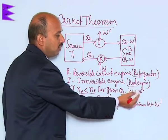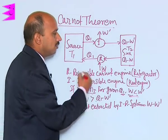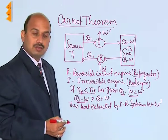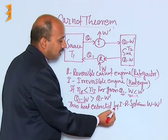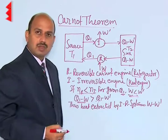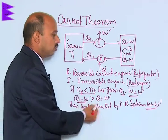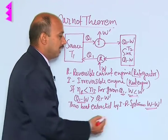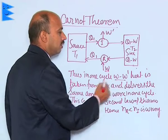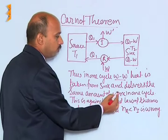For the given Q1, W is less than W dash, so Q1 minus W is greater than Q1 minus W dash. In this case, if Q1 minus W is greater than Q1 minus W dash, then the heat extracted by the combined I-R system in one cycle is W minus W dash. Thus, in one cycle, W minus W dash heat is taken from the sink and the same amount of work is delivered in one cycle.